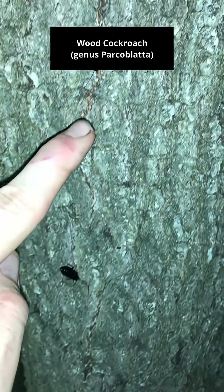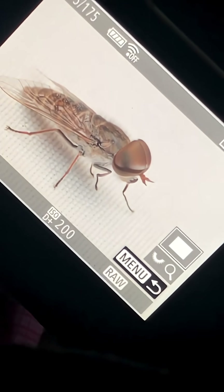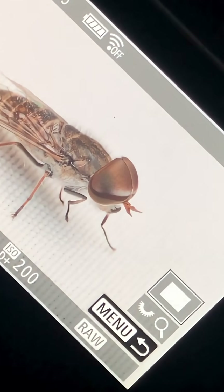We got a couple cockroaches here — native cockroaches. So here's a picture Doug just got of this fly. Look how big those eyes are.